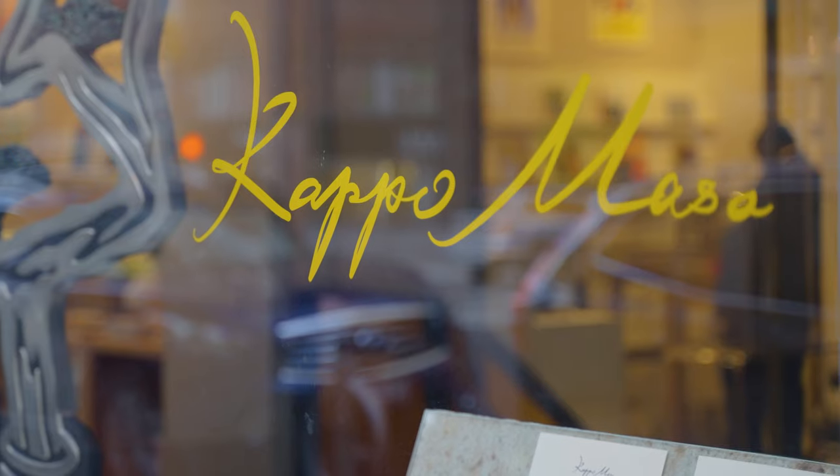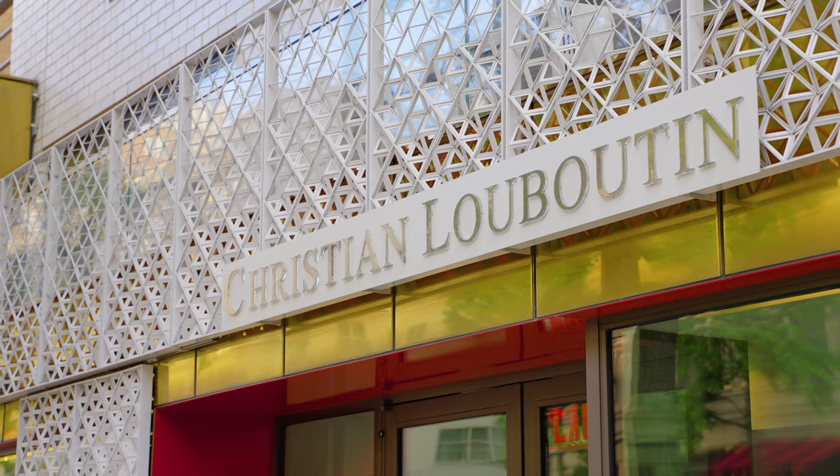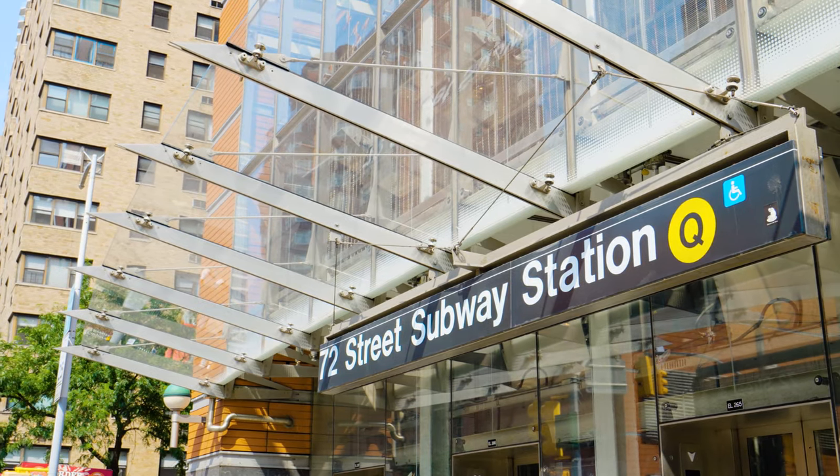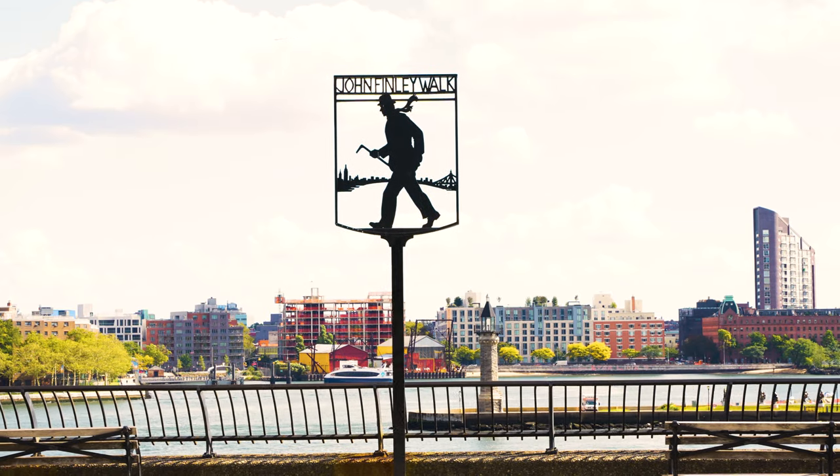With the best of the Upper East Side's neighborhood restaurants, shopping, and all forms of public transportation outside your door, this is the pinnacle of luxury Manhattan living. So if you're looking for a very chic and beautifully appointed home to call your primary residence, pied-à-terre, or investment property, you've found it. We look forward to meeting you.